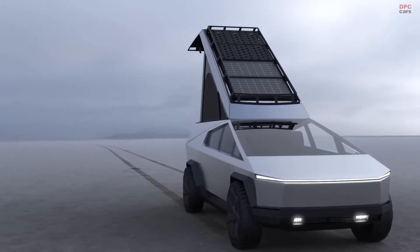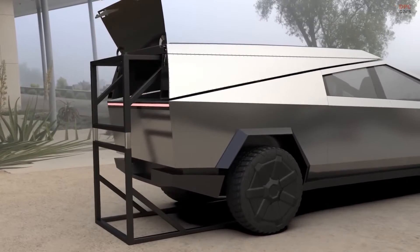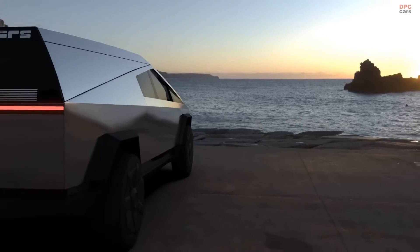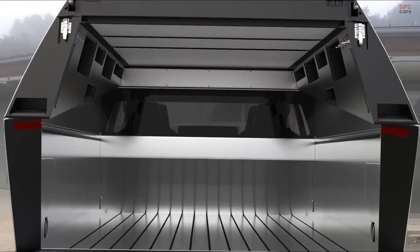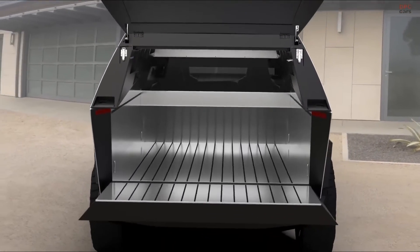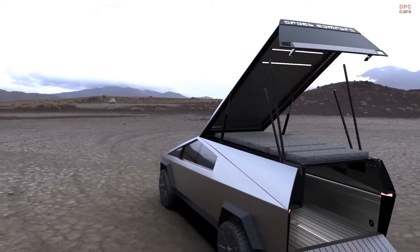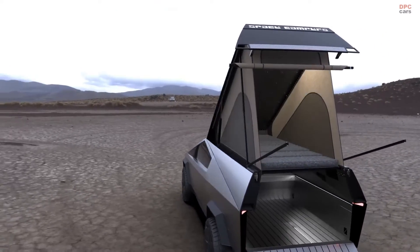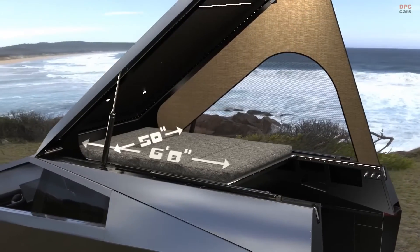Space Campers, a company specializing in innovative camping solutions, has introduced a unique $24,000 bed-embedded camper designed specifically for the Tesla Cybertruck. This development comes even as the Tesla Cybertruck itself is not yet in mass customers' hands, demonstrating the significant interest and potential that companies see in this electric vehicle, particularly for camping and outdoor activity.